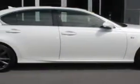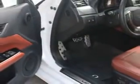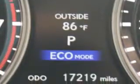Check out the Starfire Pearl 2013 Lexus GS350, equipped with a six-cylinder engine and an automatic transmission. Enjoy an impressive 28 miles to the gallon on this luxury car with features like: